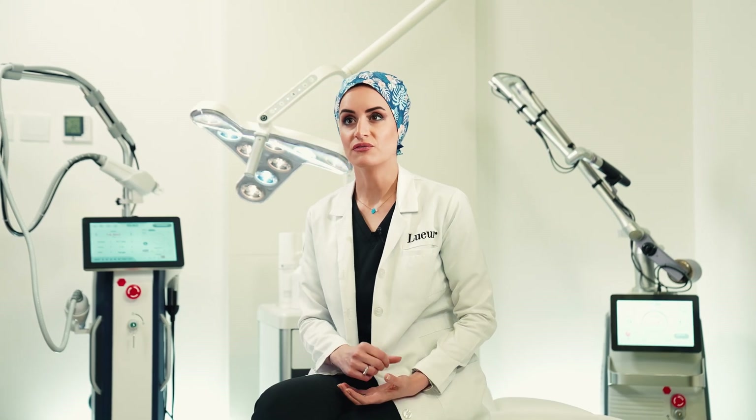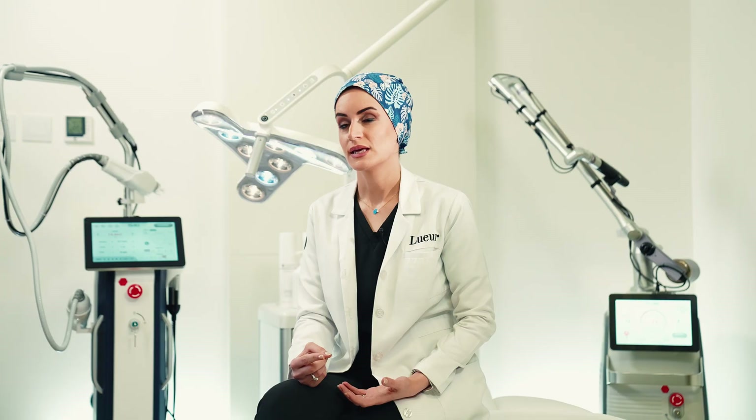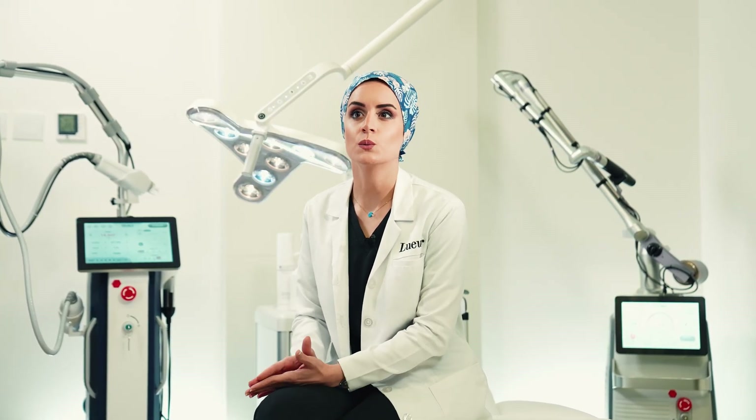Laser hair removal does not have any effect on hair in the other phases. The anagen phase is the longest phase, so only around 15 to 20% of the hair would be in this stage during one laser session, meaning only 15% of the follicles will be destroyed.